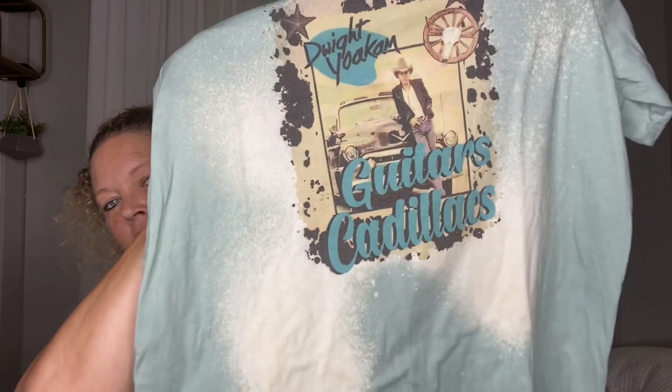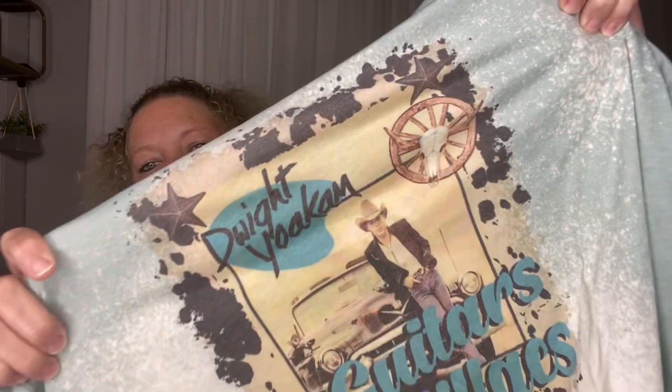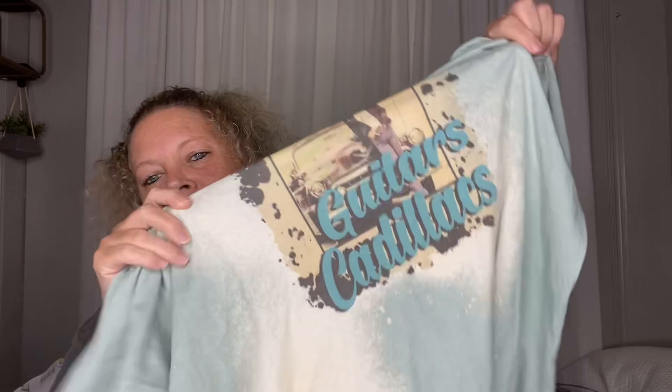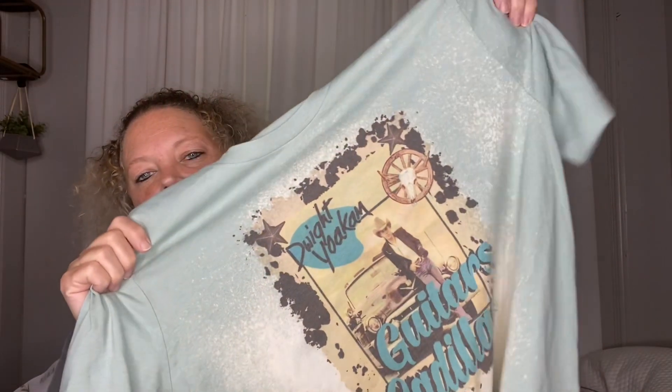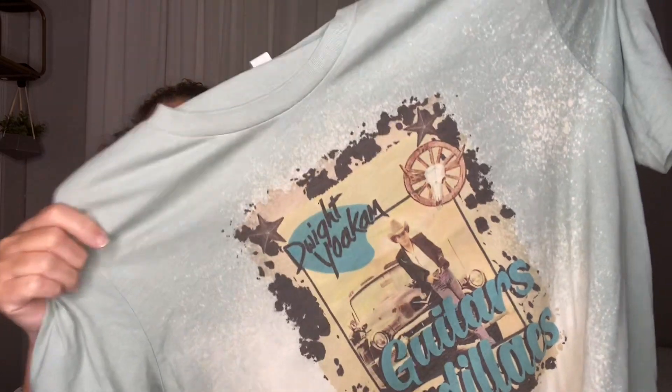First off I want to start with my birthday present from my oldest daughter. She knows I love Dwight Yoakam and she got me this cute shirt — Guitars, Cadillacs. Oh my gosh, I love it! It's going to be cute for this summer with some denim shorts or some black shorts. Super cute. I love Dwight and all his songs.